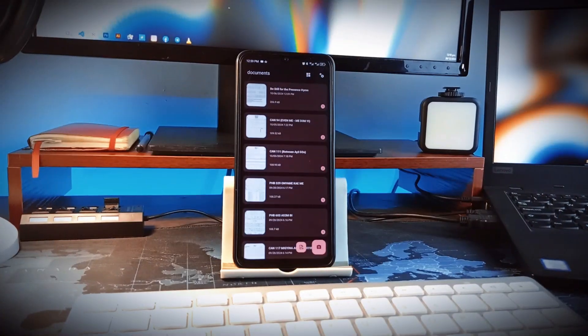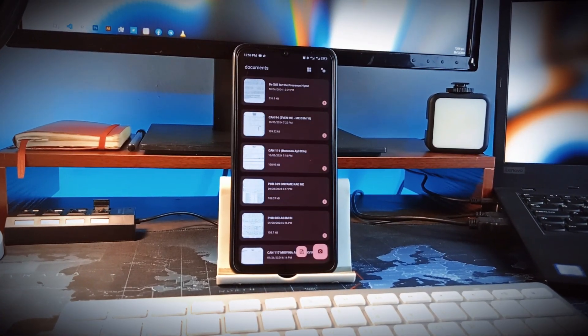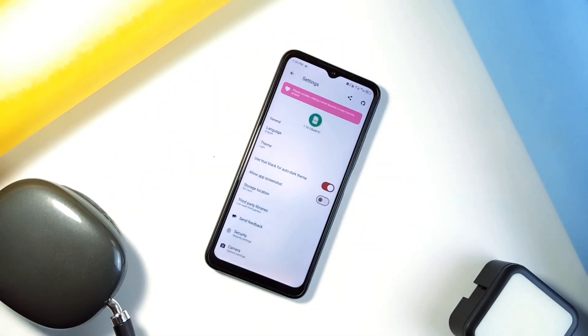The app stores every single document you've scanned with it, so in case you lose the document from your phone, you can come back to this application for it. This is also open source with no ads, and the interface is clean and simple to work through.